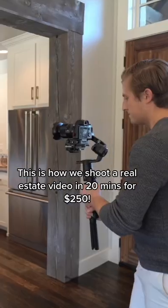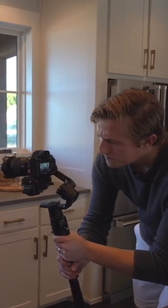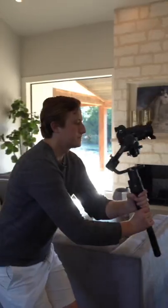Here's some behind the scenes at a real estate video shoot. These are one of our most profitable add-ons and we charge $250 for a standard one minute video, and it takes us about 15 to 20 minutes to shoot.